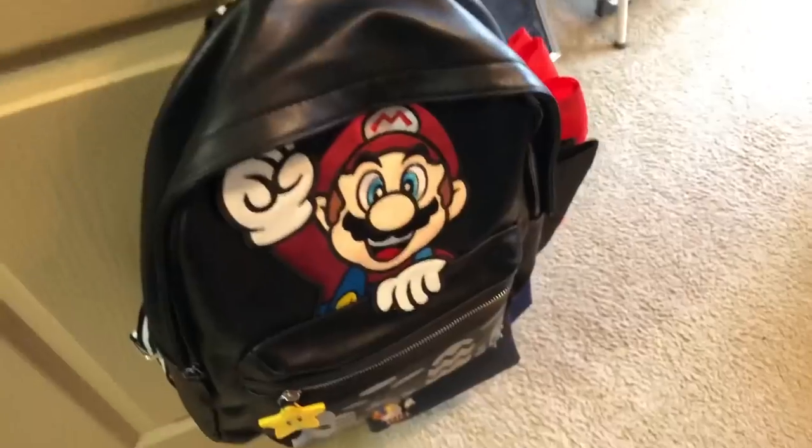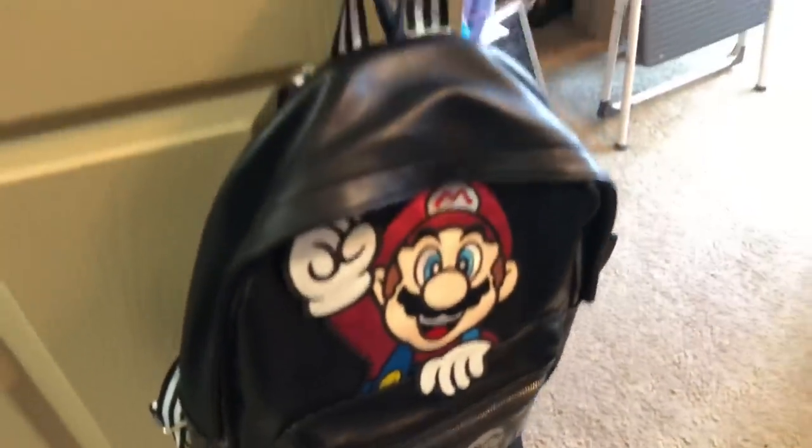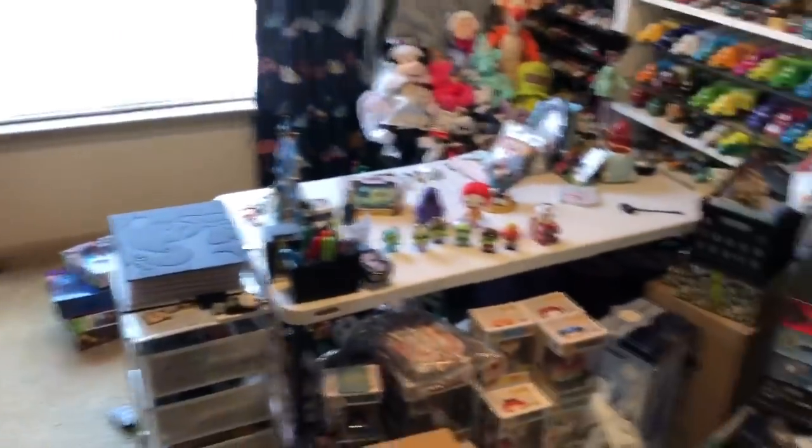First let me start off by showing y'all what's on the door. This is my Danielle Nicole Super Mario backpack that's on the door. Do not ask me why it's on the door — I just think it's a good place for it.